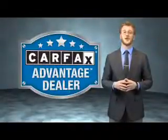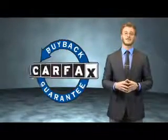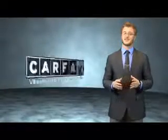This vehicle qualifies for the Carfax Buy Back Guarantee. Be sure to find a complimentary copy of the Carfax Vehicle History Report online or contact a dealership. Just say, show me the Carfax.